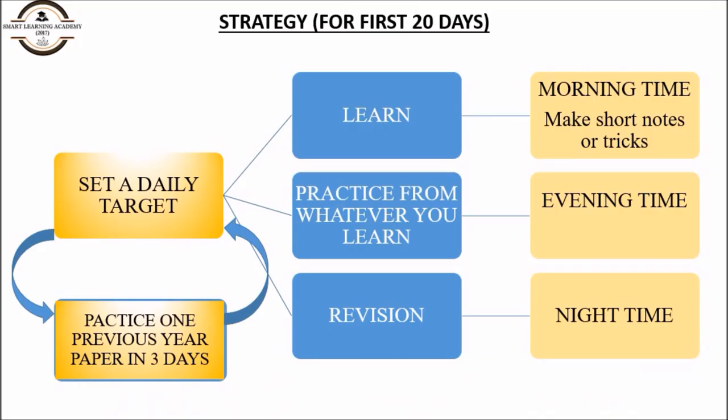First, I am going to show you the strategy for the first 20 days. Effective study is divided into three patterns: study, practice, and revision. Set a daily target and divide the whole day into three parts — first is learning, second is practice, and third is revision. Choose your time slot according to your convenience.